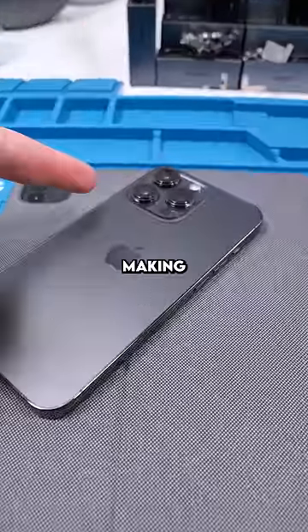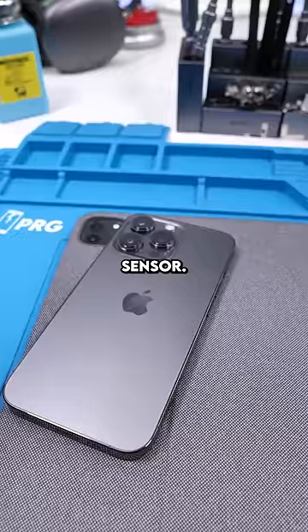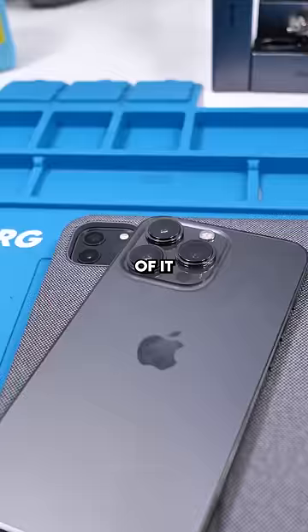Apple is finally making use of this black dot. If you don't already know, this black dot is actually a LiDAR sensor. Basically, it uses lasers to measure distances. It's a huge help for anything AR related. But Apple has finally decided to actually make use of it with the new iOS 16 update.